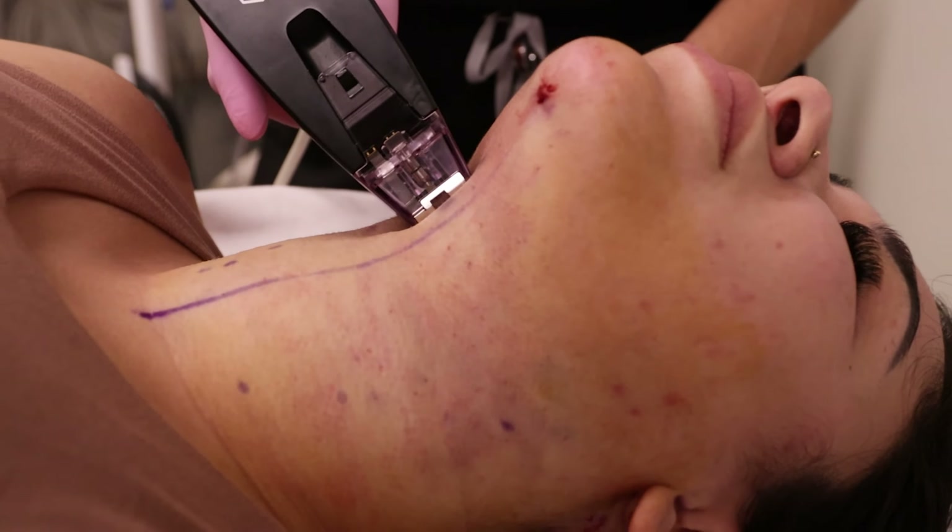That procedure has to be done under general anesthesia, but it takes only a couple of hours. It really does give you the longest lasting and most natural looking result if it's the right choice for you.